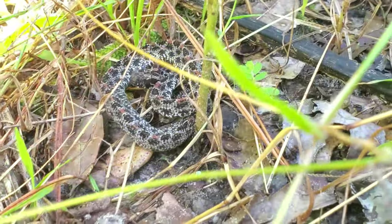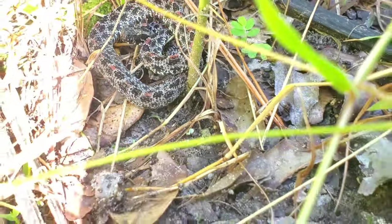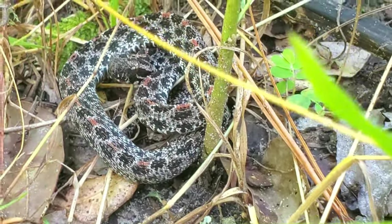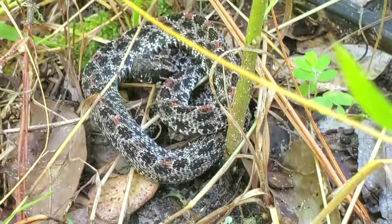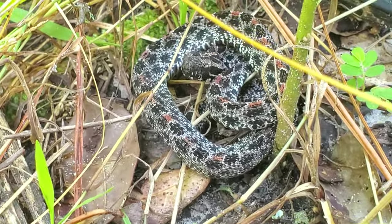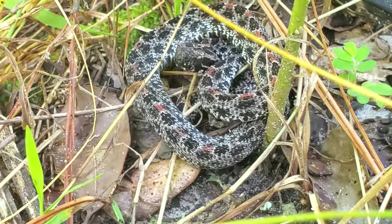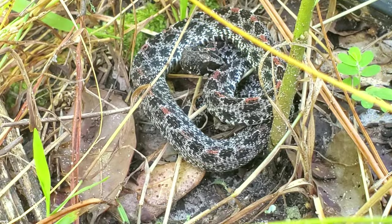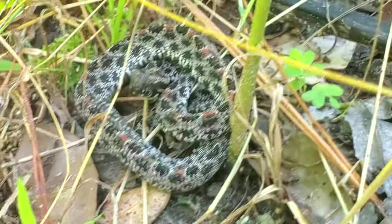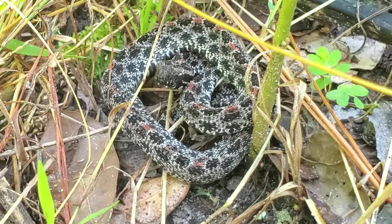One last look at that pygmy rattlesnake, just sitting on the side of the trail here. Really stunning animal. These things are so hard for me to find despite being common for a lot of other people, so I'm always happy to come across one. It's my first one since May. These are the smallest rattlesnakes in the world — this one might not even be a foot long — just sitting on the side of the trail waiting for an amphibian or a lizard to go by.